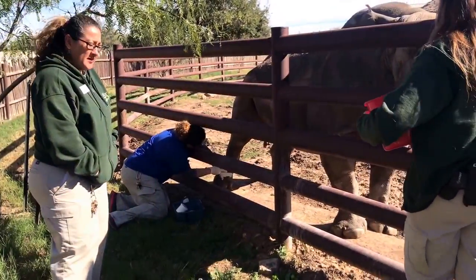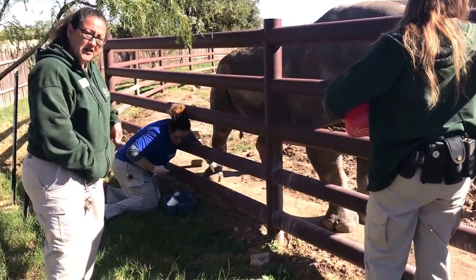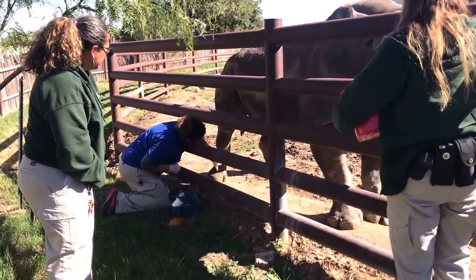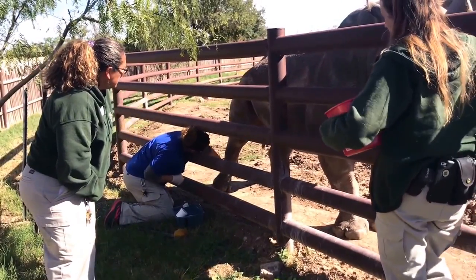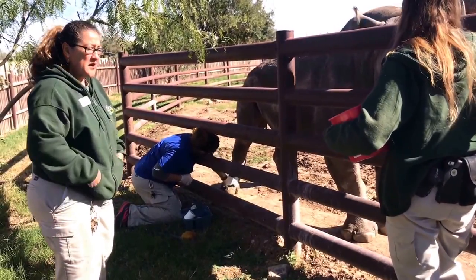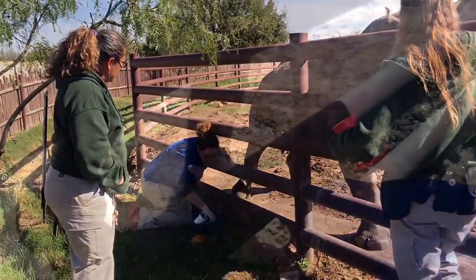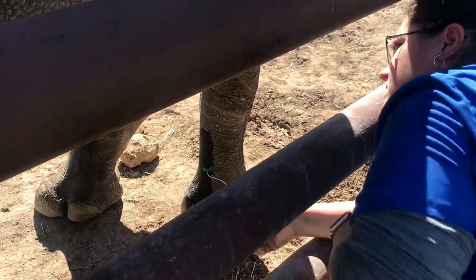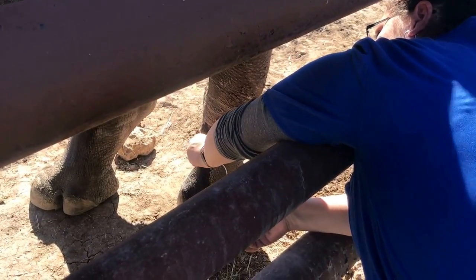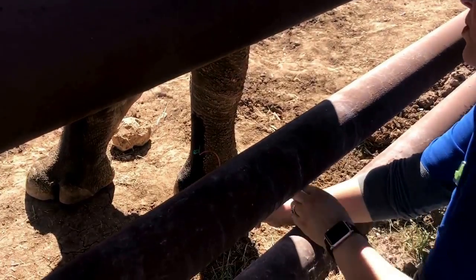I'm working on getting him positioned so that we can get the blood draw off of his back leg. Anna is one of our vet techs and she is going to attempt to get the blood — she has that vein running up the leg. She lets us know when she sticks him so we're prepared in case Macho moves. Good boy, Macho.